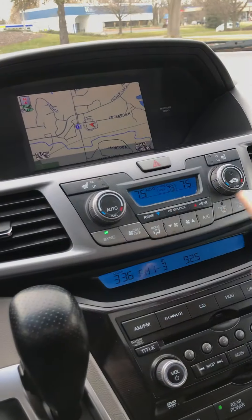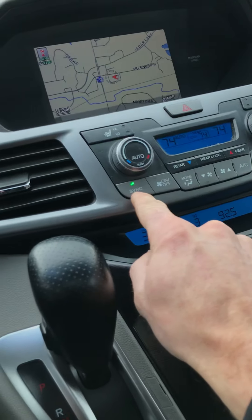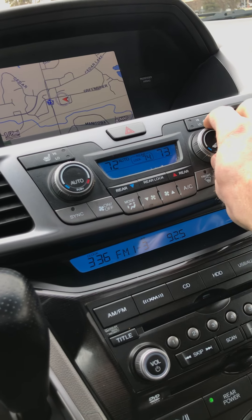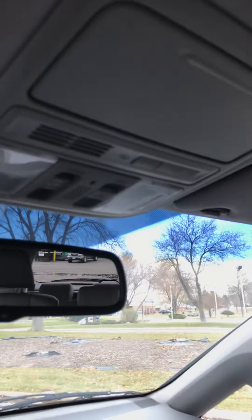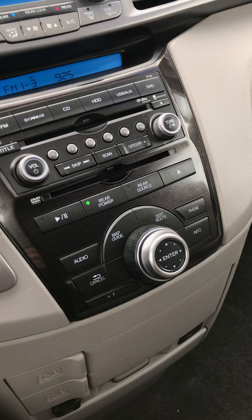Dual automatic climate control — you can just set it on auto, and right now it's synced. When you unsync it, you can change both sides independently. It's got the Homelink garage door opener up here, which is the universal garage door opener you can program to your garage at home.